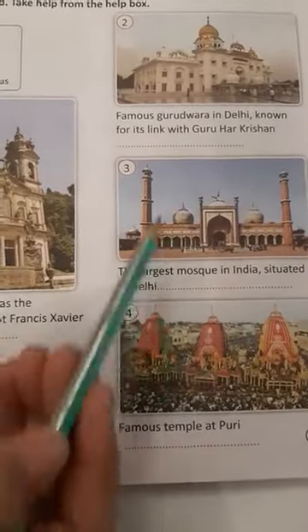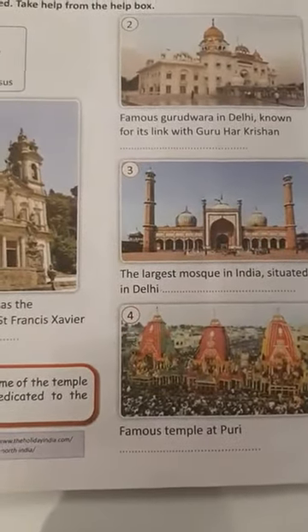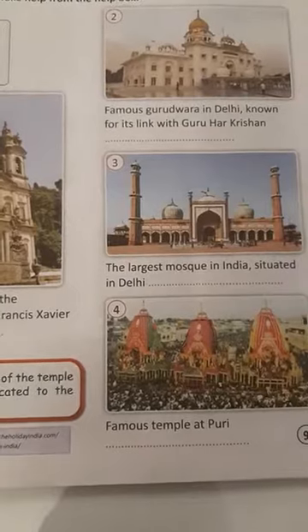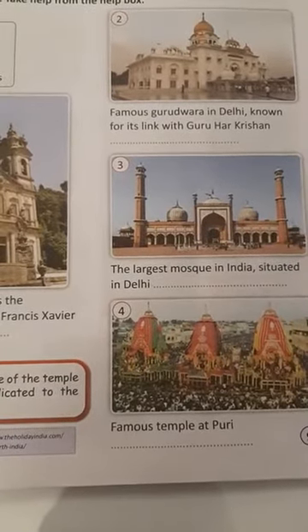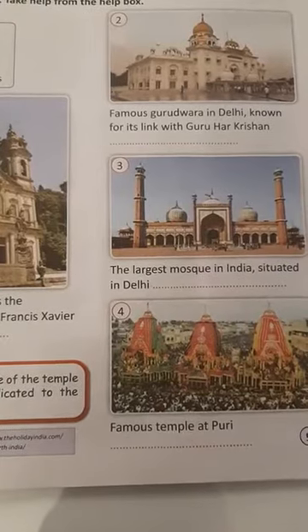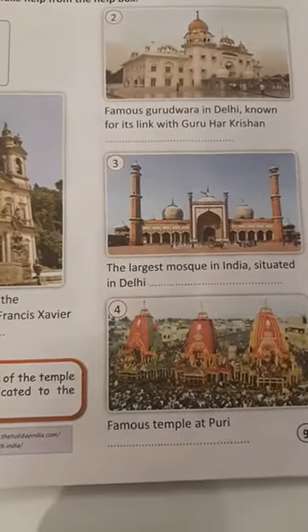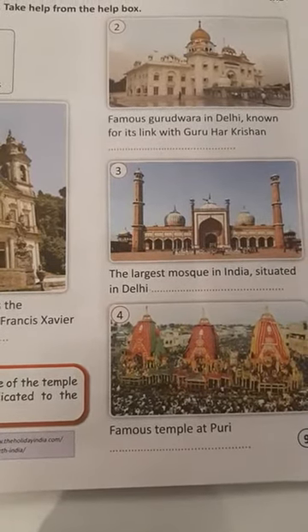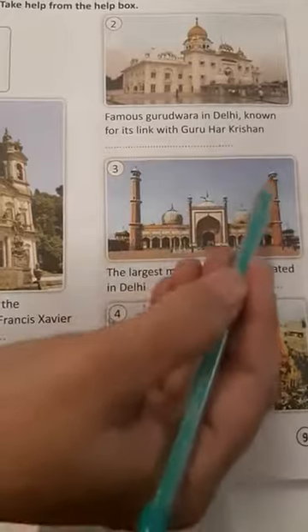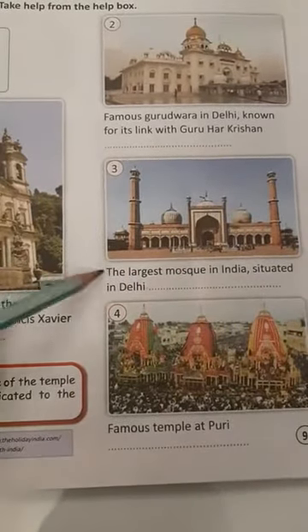These are called minarets. The courtyard can accommodate 25,000 people. There are three domes on the terrace which are surrounded by two minarets. These are the minarets and these are the domes. Jama Masjid.